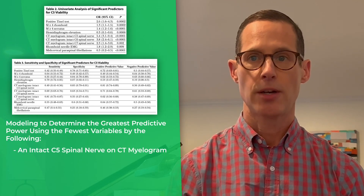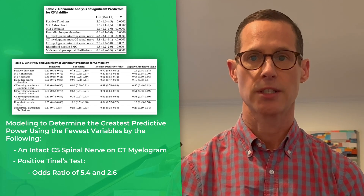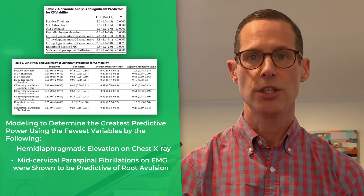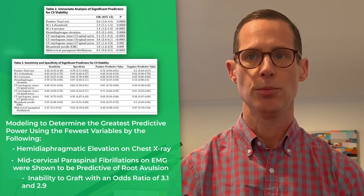An intact C5 spinal nerve root on CT myelogram and positive Tinel's test had an odds ratio of 5.4 and 2.6. Conversely, hemidiaphragmatic elevation on chest x-ray and mid-cervical paraspinal fibrillations on EMG were shown to be predictive of root avulsion and an inability to graft, with an odds ratio of 3.1 and 2.9.